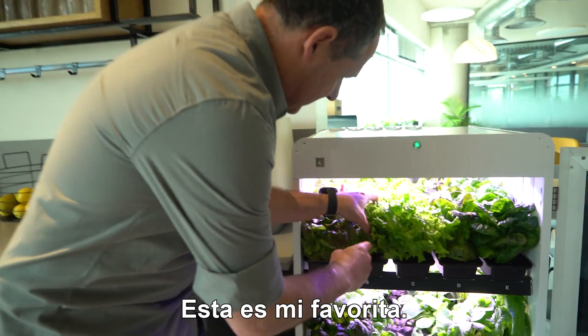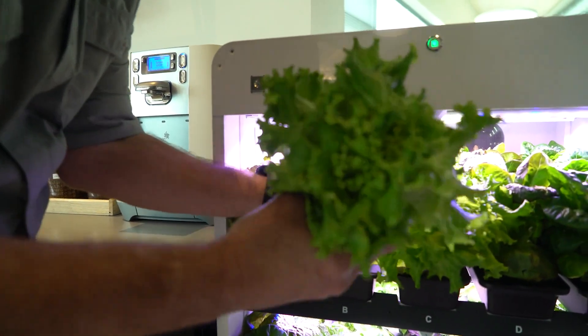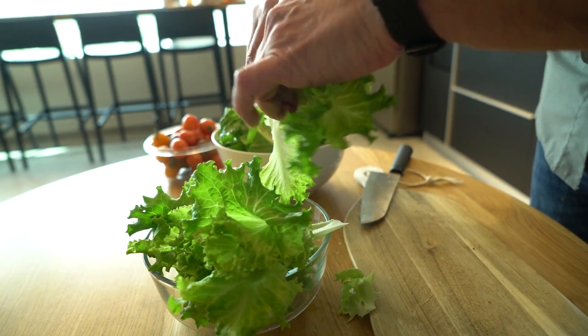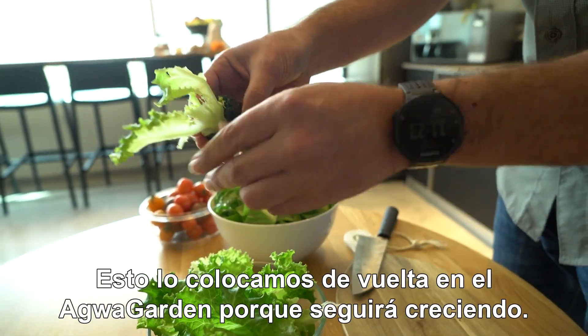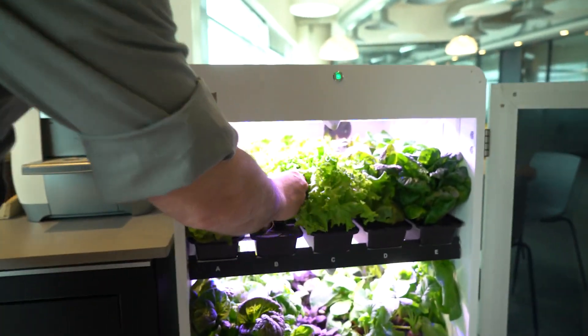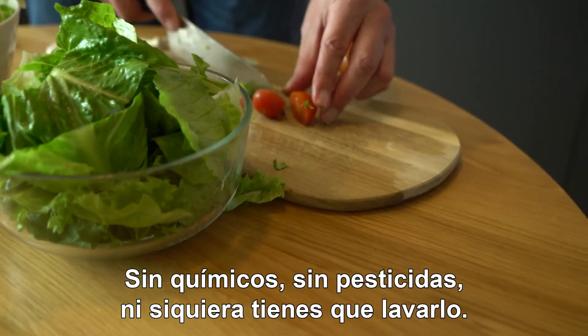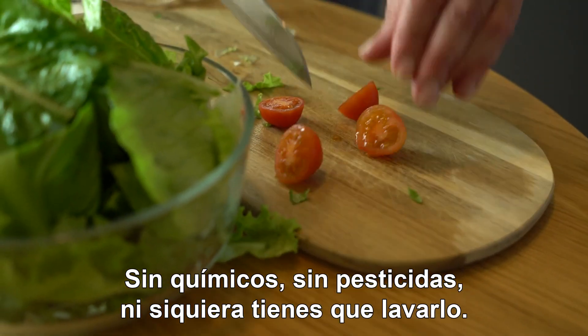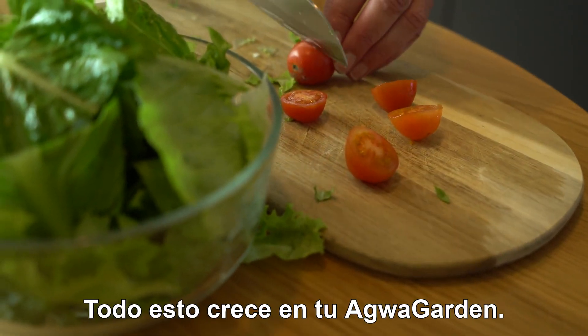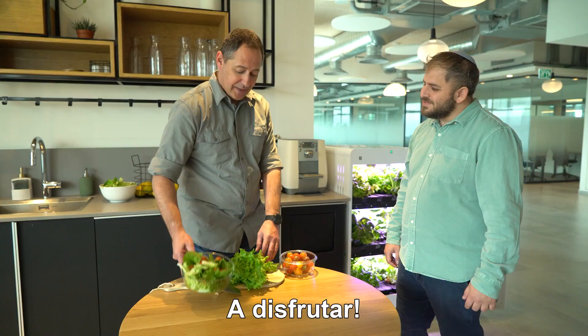This is my favorite. I will get this back into the Agua Garden because it will keep growing. Zero chemicals, zero pesticides — you don't even need to wash it. All of this growing in your Agua Garden. Let's enjoy.